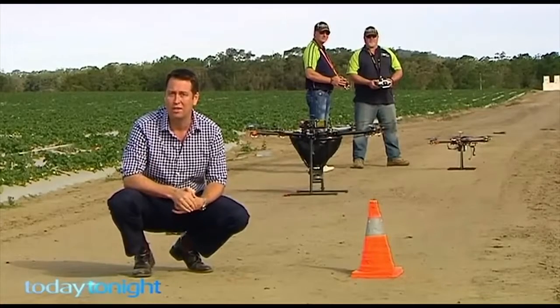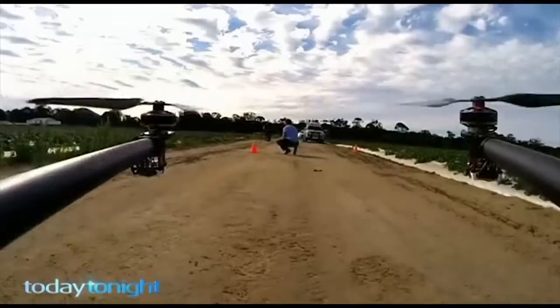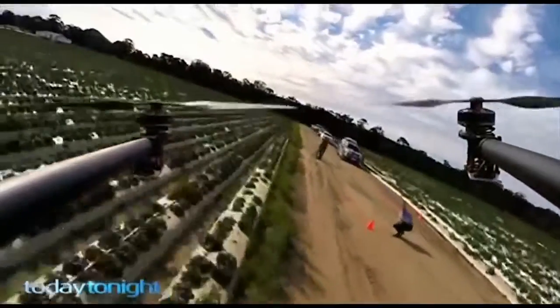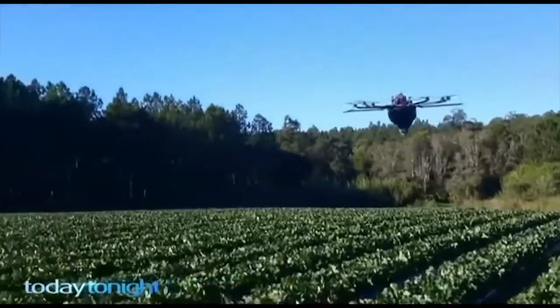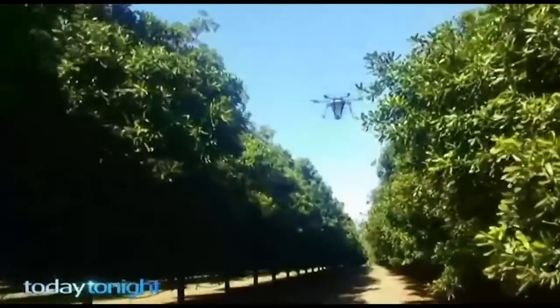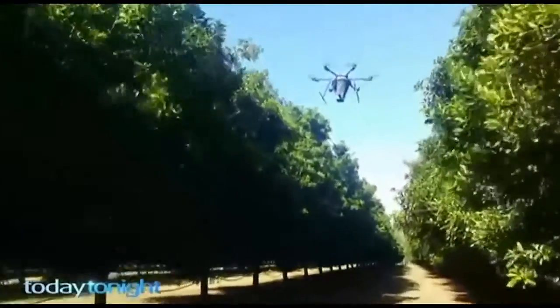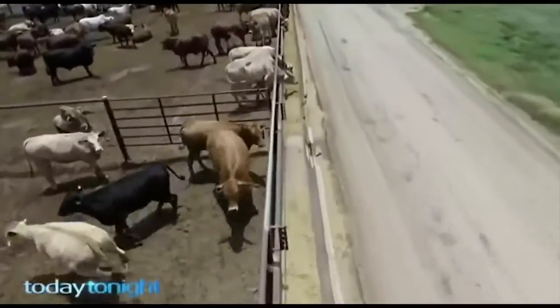It seems the sky really is the limit for Nathan and his drones. He's already got people from all over Australia asking when he'll be able to start doing a service for them, and companies from overseas are also interested. And it's not just strawberries — Nathan's drones are being used for biocontrol in other crops and as a cheap, fast way of surveying cattle feedlots.